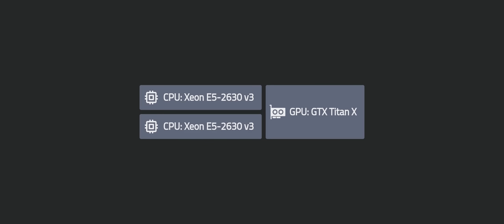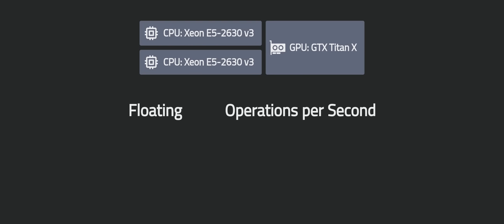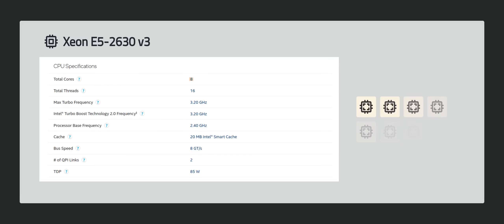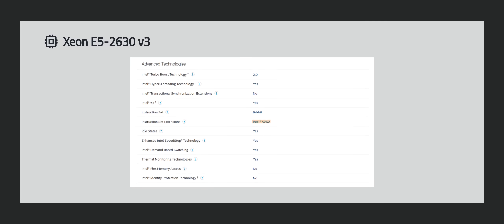So what is the theoretical performance difference between these two hardware? The metric we are using is floating point operations per second, or FLOPs, and we can find all the specs we need on Intel and NVIDIA's official website. Take this Xeon processor for example — it has 8 cores with a base frequency of 2.4 GHz, that is 19.2 GHz cycles per second. You may assume that the computing bandwidth of a single 2630v3 will therefore be 19.2 GHz, but this processor can actually perform more than one floating point operation per cycle. Specifically, this CPU supports the AVX2 instruction set extension, which can process 8 floats in a single cycle.